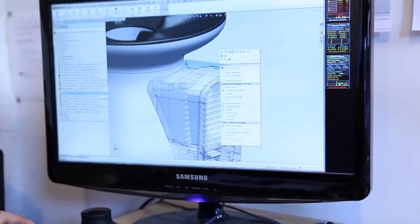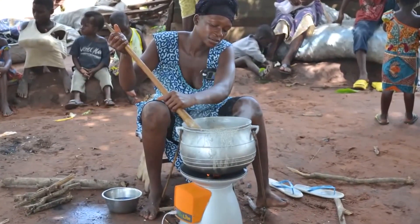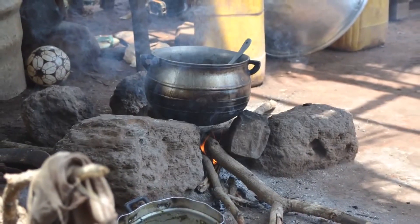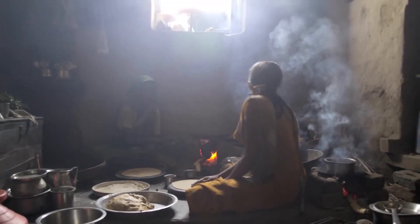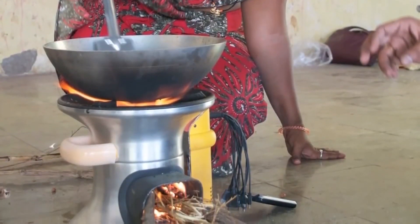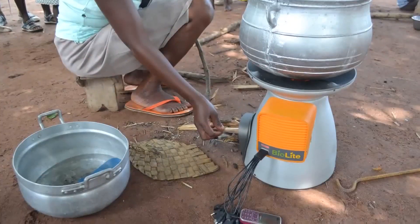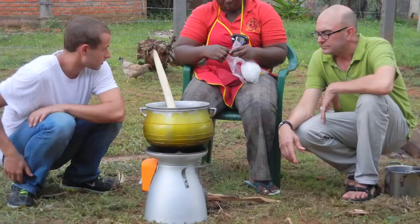We've taken the same technology inside of our camp stoves to create the BioLite home stove. Half the planet cooks on smoky open fires, leading to nearly 2 million premature deaths every year — that's twice as many people as die from malaria. The home stove is able to reduce toxic smoke emissions by more than 90% while providing families with an affordable source of electricity to charge mobile phones and LED lights.